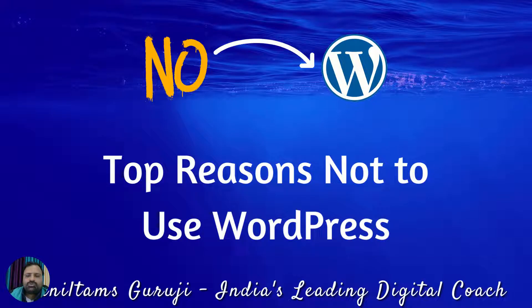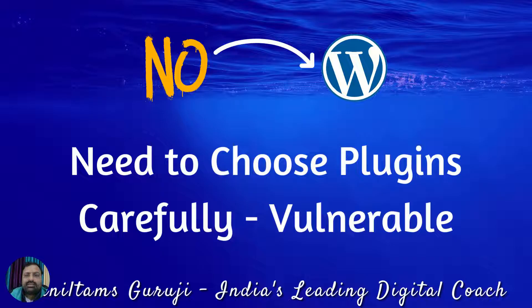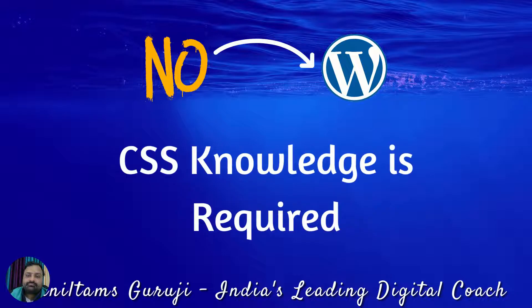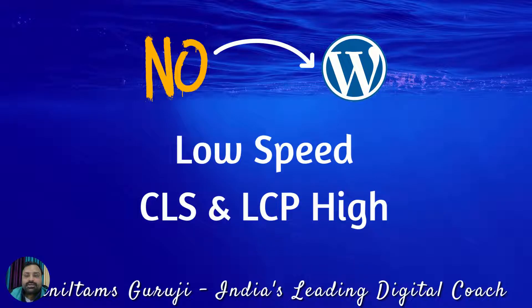Top reasons not to use WordPress: WordPress updates can be dangerous, you need to choose plugins carefully, it is vulnerable, there are frequent internal server errors and frequent database errors, CSS knowledge is required, and initial loading time is slow even after installing a cache plugin.